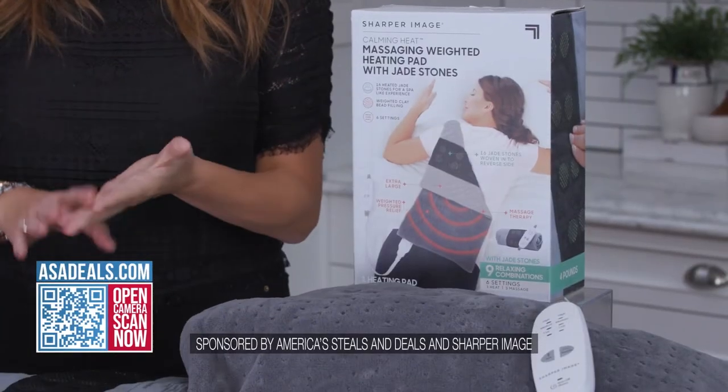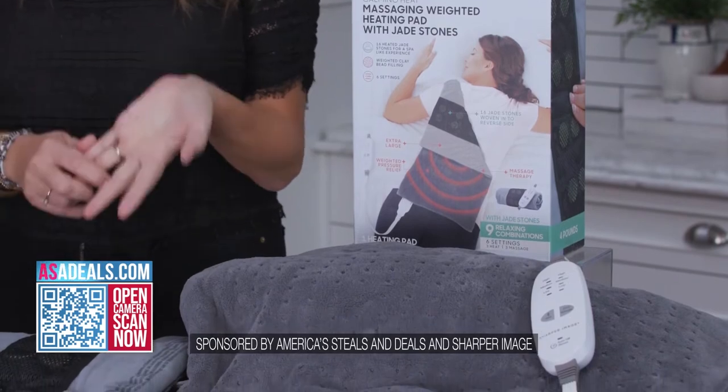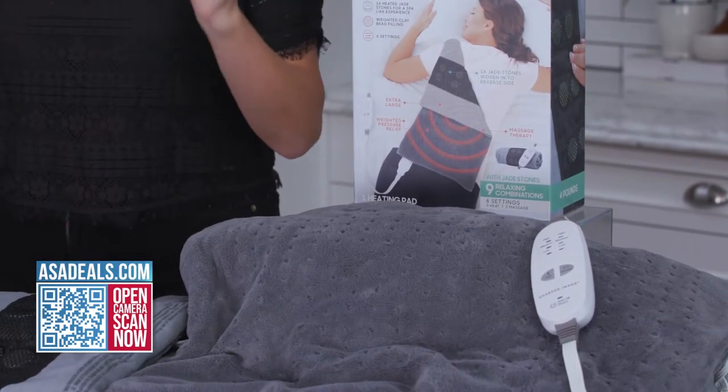Guys, we are bringing you a product today from one of your favorite brands. And how do I know this? Because we always sell out every time we have any of their products on. Today, I have Calming Heat Jade by Sharper Image. This combines heated massage and hot jade stone therapy to give you the best results in the world of relaxation, muscle recovery, and massage all together.